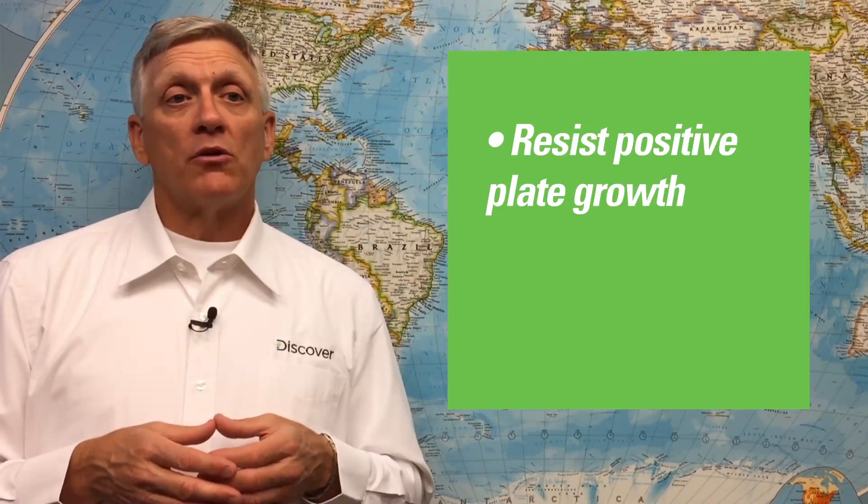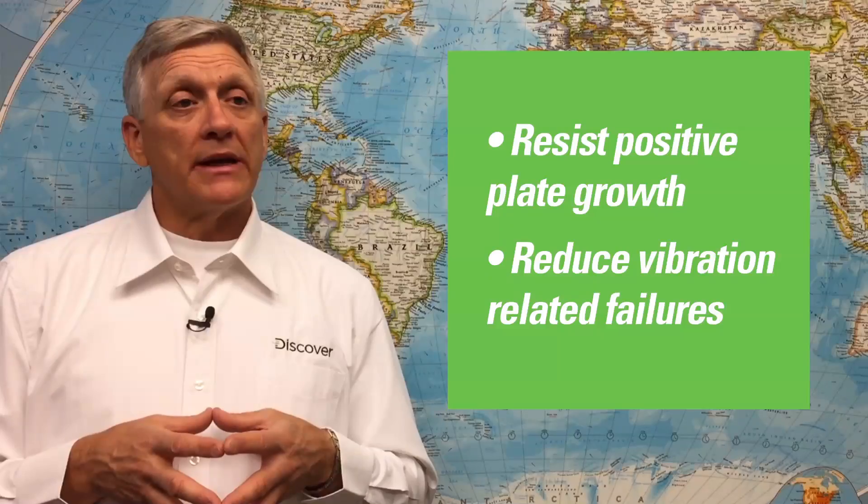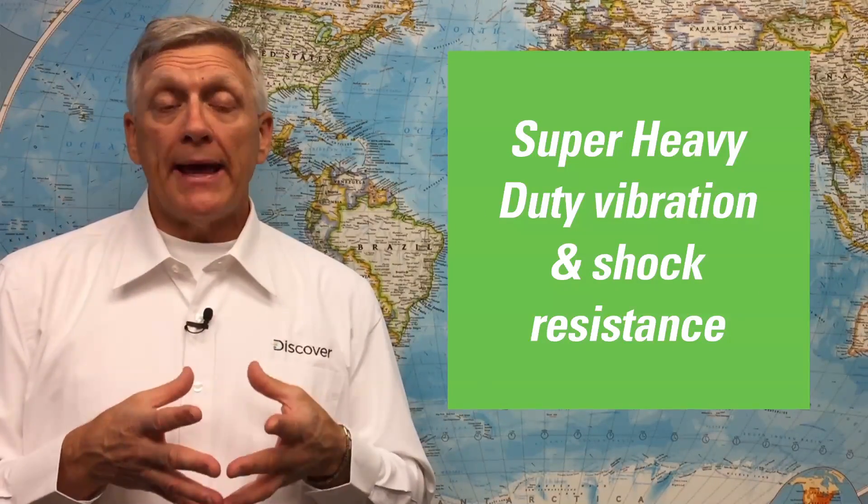DISCOVER EGM batteries combine all of the Mixtec EFB battery enhancements discussed so far with the high performance and vibration resistance of valve regulated absorbed glass mat batteries. While all Mixtec EMX, EFB, and EGM batteries are produced with element bonding that utilizes two rows of glue applied along the top of the cell groups to help resist positive plate growth and reduce vibration related failures, Mixtec EGM batteries are further enhanced with anchor bonding glue and components that mechanically lock cells and plates in place to reinforce cell stabilization and to provide super heavy duty vibration and shock resistance.